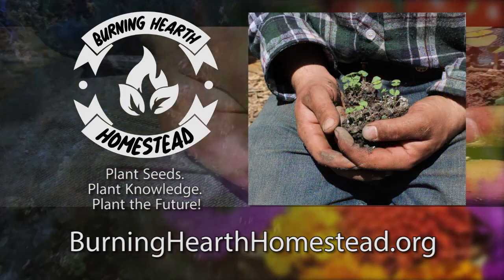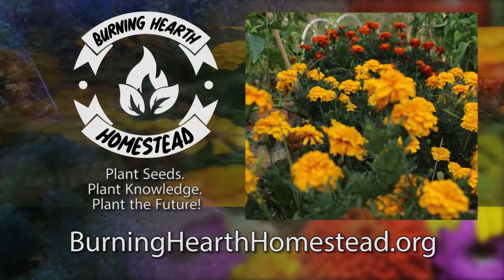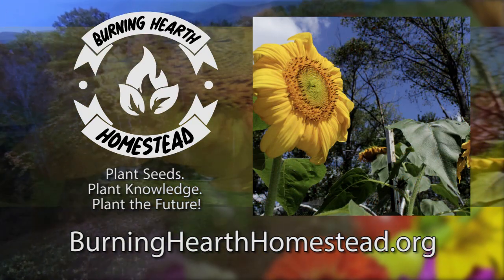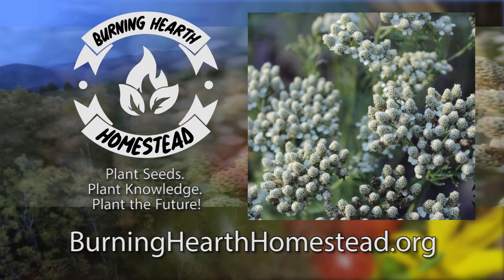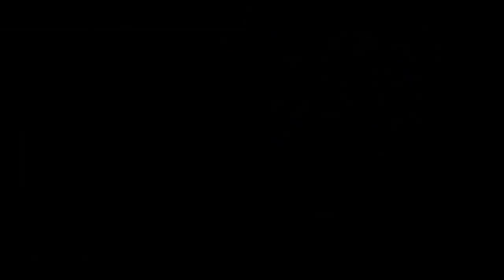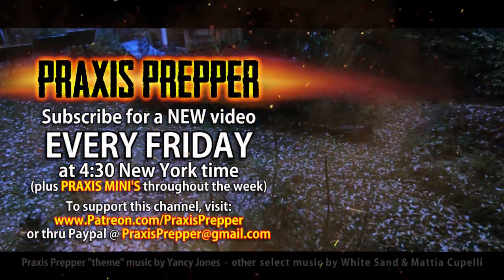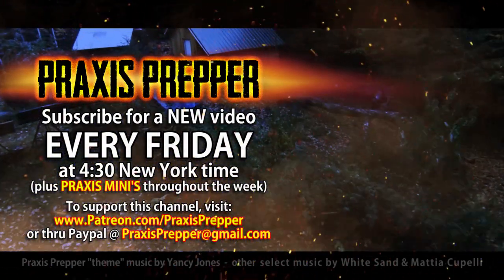This episode is brought to you in part by Burning Hearth Homestead, a non-profit that aims to provide seeds, live plants, and education to the community both local and extended. Plant seeds, plant knowledge, plant the future. If you'd like to thank them for supporting this channel or find out more about what they do, go to burninghealthhomestead.org. Please subscribe and tune in every Friday at 4:30 New York time for a new video, and if you'd like to support this channel you can do so through Patreon or PayPal.